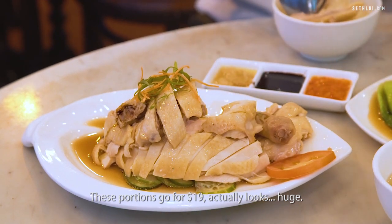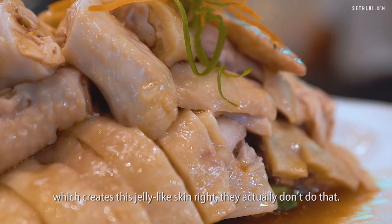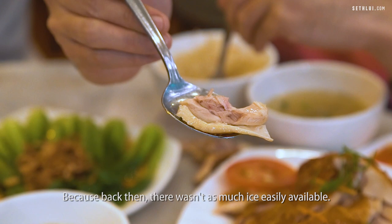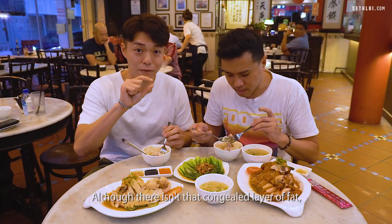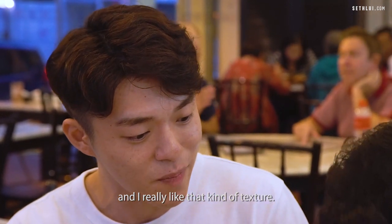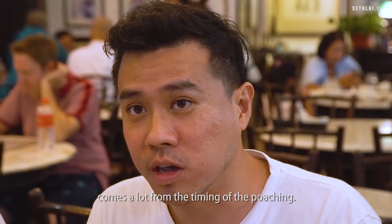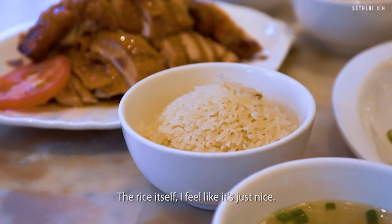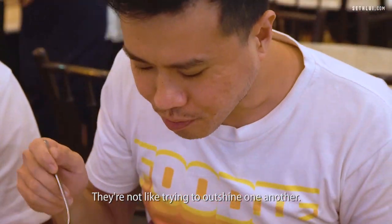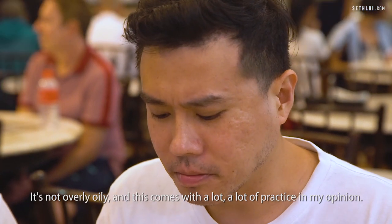Compared to the process of soaking the chicken in ice water which creates a jelly-like skin, they actually don't do that. They only submerge the chicken in cold water because back then there wasn't as much ice easily available. Although there isn't that congealed layer of fat, the skin itself is very jelly-like and I really like that kind of texture. The cooking timing they've got pretty spot on — you still get the tenderness from the poaching. The rice itself feels just right, not overly oily, and this comes with a lot of practice.